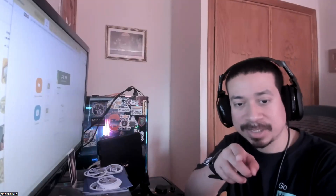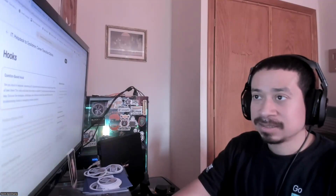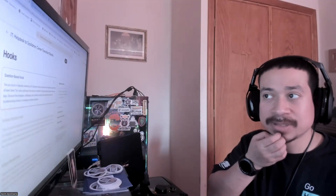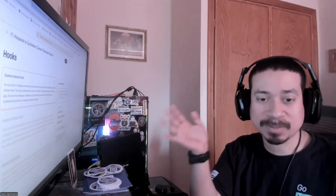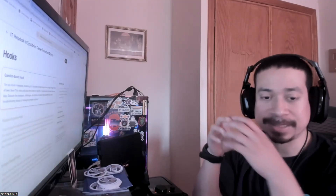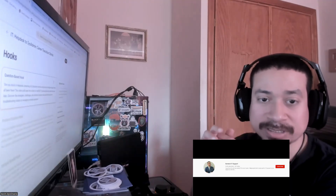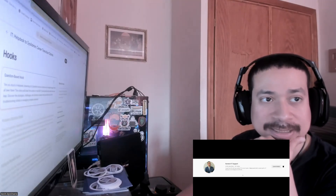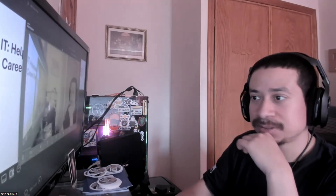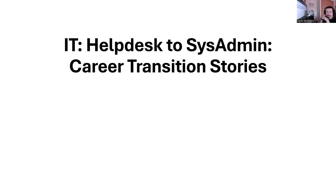Hey guys, it's Kev taking another video on information technology. I hope you're having a good day — happy Saturday! Today I want to go over the helpdesk to system admin transition. I want to cover how one of my friends transferred from helpdesk to sysadmin. You've seen this resume before; I'm going to go over it again and walk through step by step what he did to get his job as a sysadmin.